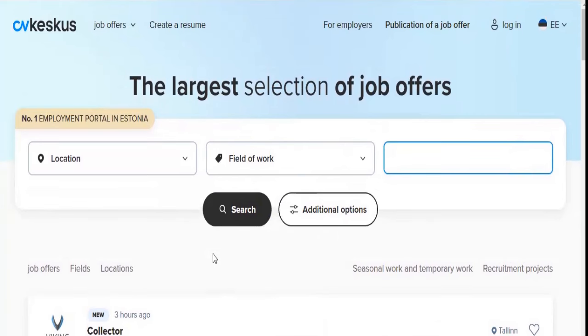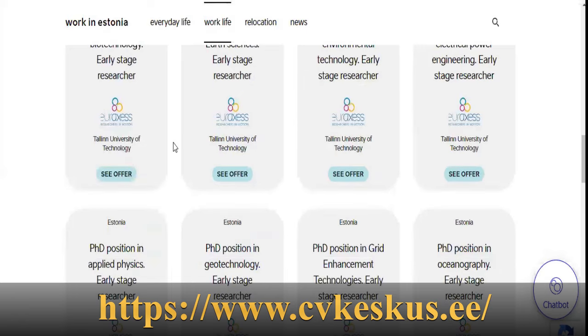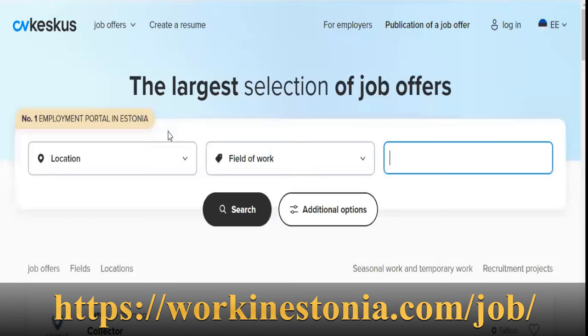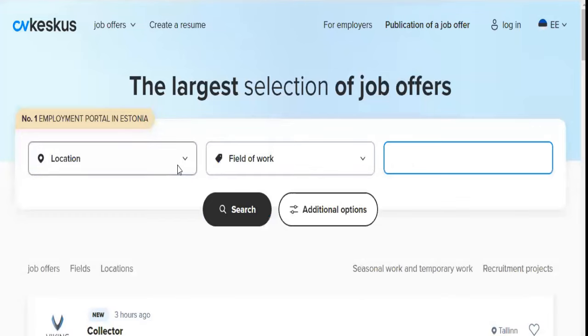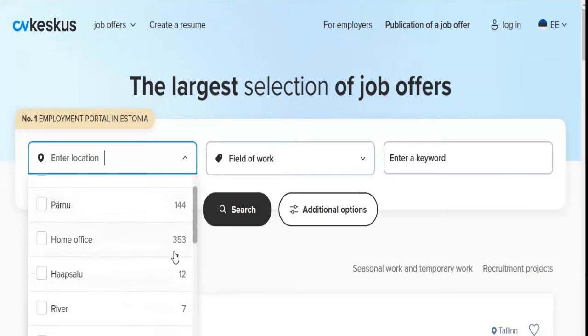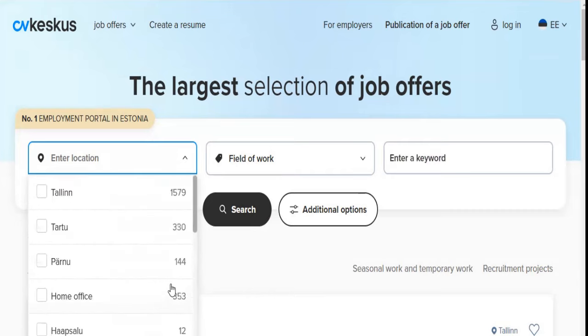These are the two websites I will be talking about. The first one is cvkeskos.ee and the second one is workinestonia.com/job. On the first one, you can search based on the type of job or by location. In Tallinn, there are 1,579 jobs available. In Tartu, 330. In Pärnu, 144. Home office, 353. You can search based on the location in Estonia where you would like to reside and the type of jobs.